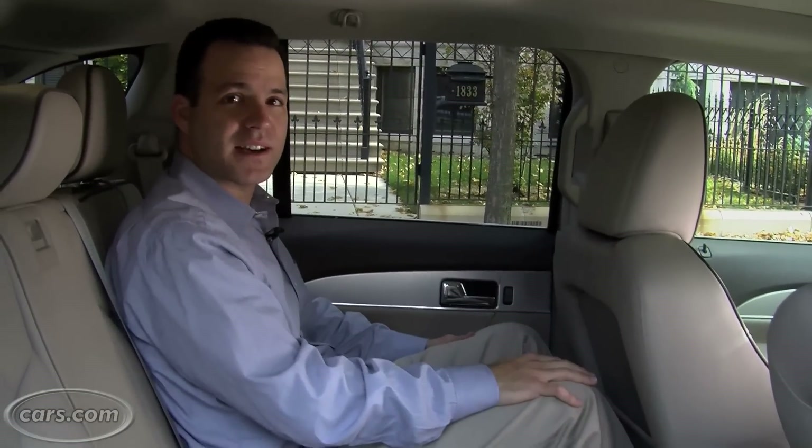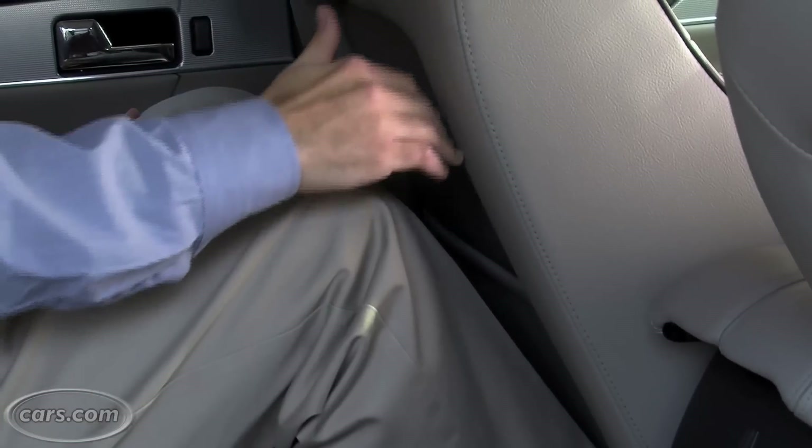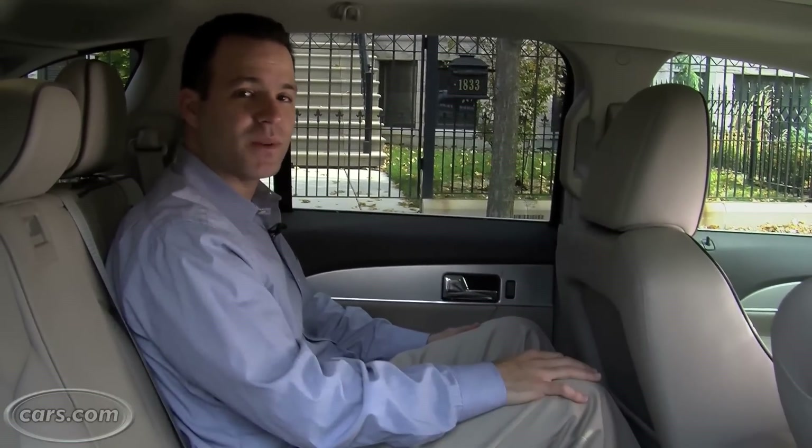The back seat has plenty of room for most adults. I have the driver's seat exactly where I had it when I was driving, at 5'10". You can see I have plenty of knee room, and even with a panoramic sunroof equipped, I have plenty of headroom as well. You might have some problems if you have kids and child safety seats — I had both of my kids in here this weekend and their feet were kicking us for most of the ride.